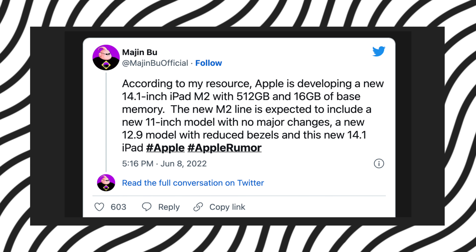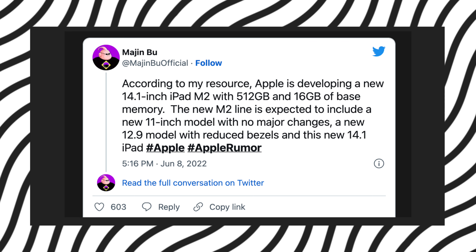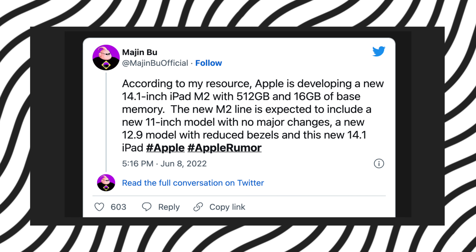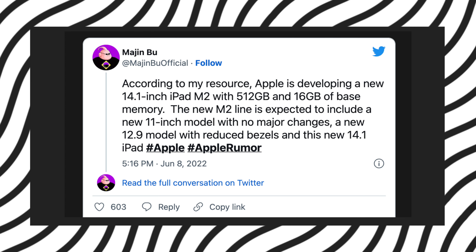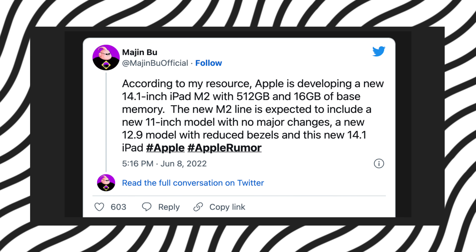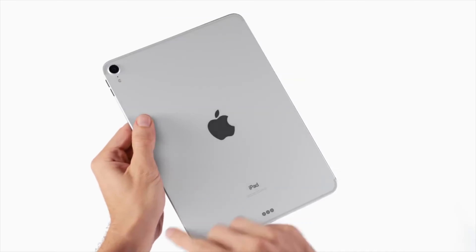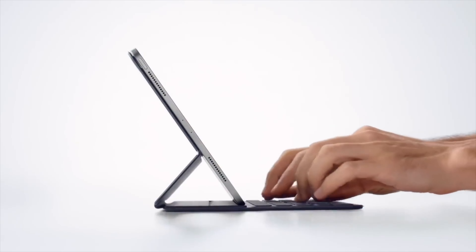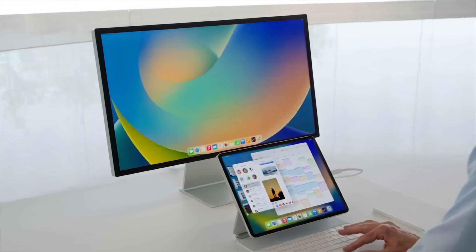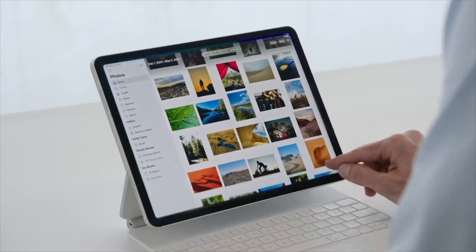Configured with 512 GB of storage and 16 GB of RAM in a base model. Majin Buu also mentioned other upcoming iPad Pro models, saying that no major changes are expected for the 11-inch model, while the 12.9-inch model may feature slimmer bezels around the display. As mentioned by Majin Buu, new iPadOS 16 features such as Stage Manager and Display Zoom suggest that there is a clear use case for an iPad Pro with an even larger display.